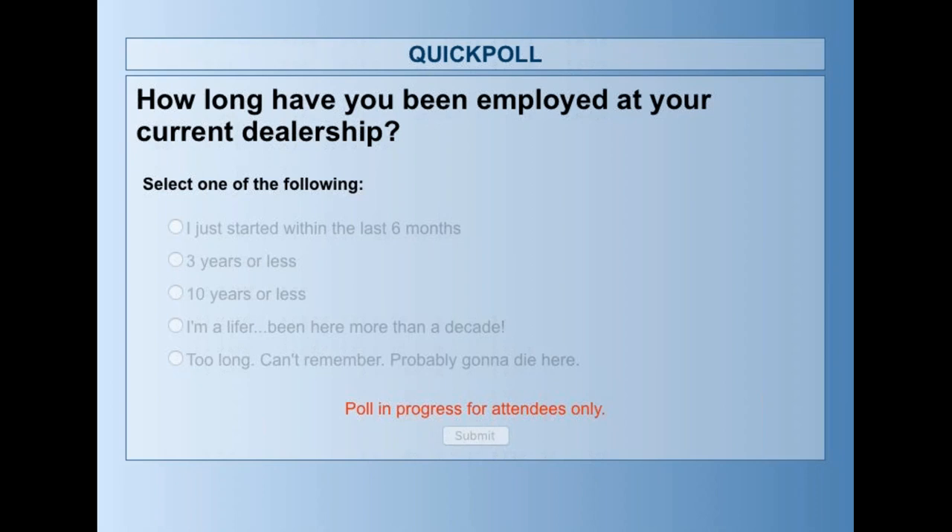Once we get a majority of votes in, we're going to close this poll and share the results. We have two more poll questions coming later. Some very interesting voting coming in. Great votes, audience — thank you for participating. Laura, if you're ready, I'll close this poll and we'll see what the audience had to say. I'm ready — I'm excited to see who we have here.